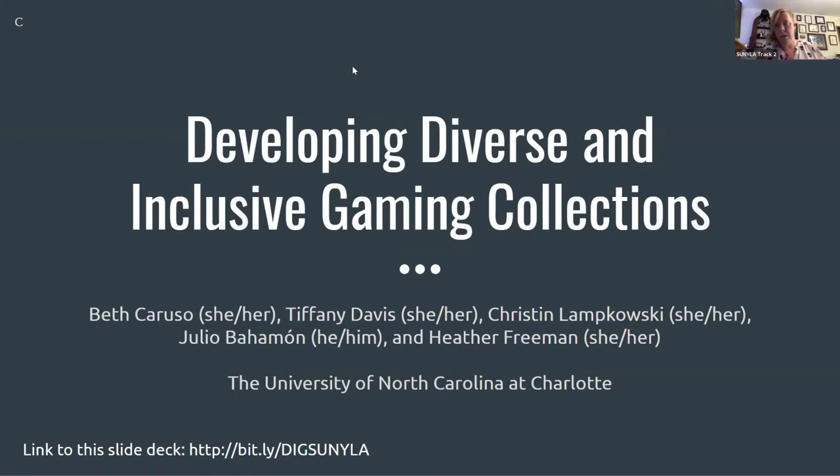It is 2:15 so we are going to get started today. Thank you all for joining us. The session is Developing Diverse and Inclusive Gaming Collections. I am Burdock, I will be your moderator. As a couple reminders, the session is being recorded. If you have questions as we go along, please do put them in the chat. We'll have time at the end to work with questions and I'll turn it over to our presenters.